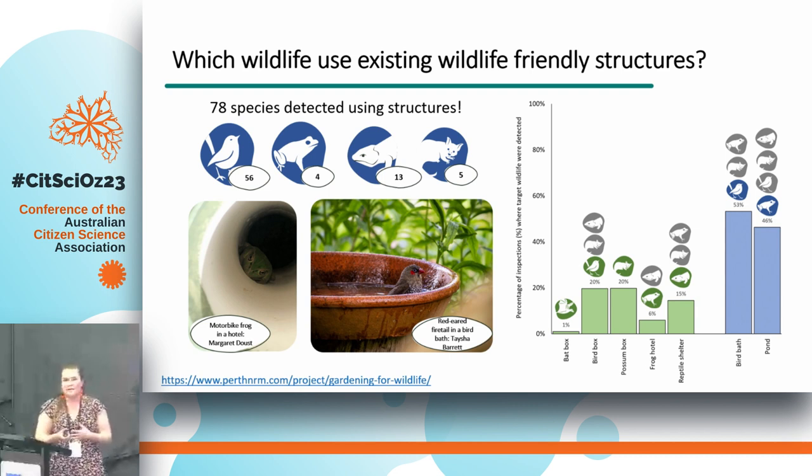This really highlights the value of garden landscapes for wildlife. If we've got threatened species using them, there's huge opportunity to conserve them — and we should, if there are so few individuals left and some are occurring in gardens. Perhaps even more excitingly, thinking about what's using existing wildlife-friendly structures is next and new knowledge for these particular structures. We don't really know in South Western Australia what's been using them. They detected 78 species using these structures.